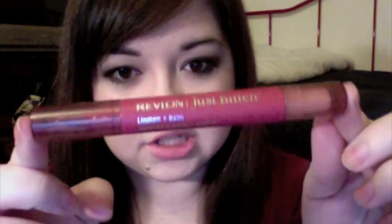The next thing is my Revlon Just Bitten Lip Stain in the color Twilight. It's just a really, really nice berry color — not super dark, but it's still a berry stain. And then the other side is a lip balm, which is pretty much the same thing as the Nivea Lip Balm.